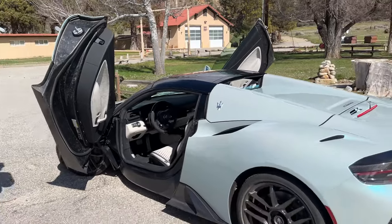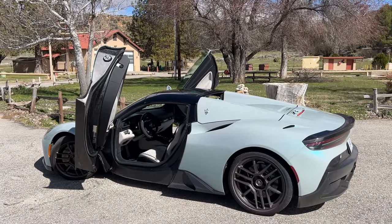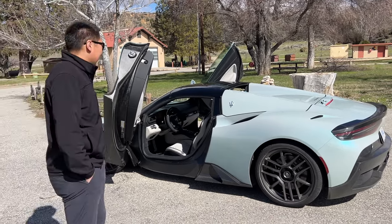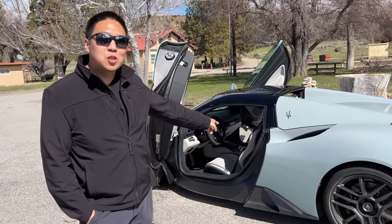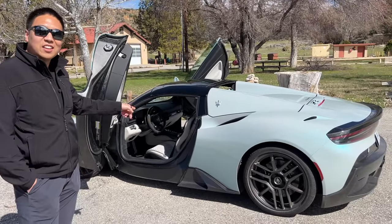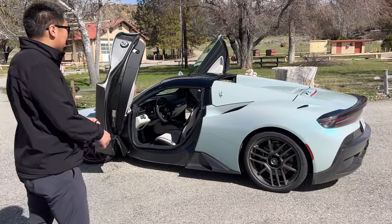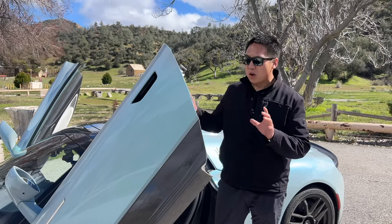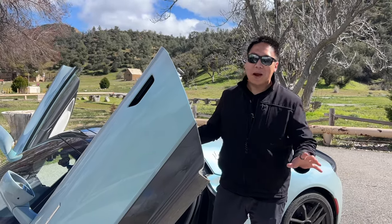If you guys want to see more of this car, I will be driving it in about a month — I've got it for five days. I'm very much looking forward to that because it is a beautiful car, and it will be my first supercar that I'll really spend any time with. I think this is the most expensive press car I've had. It is so utterly impractical though — check out the front trunk.